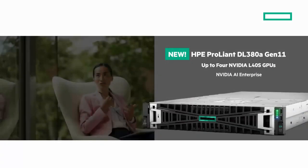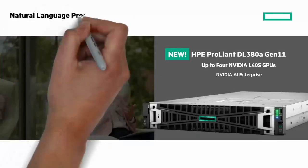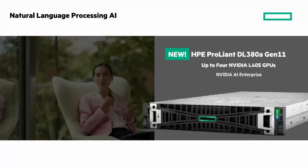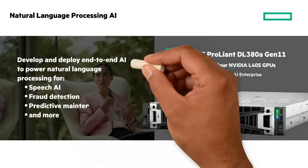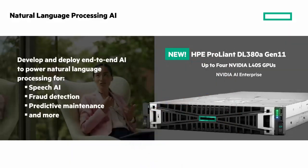Also leveraging the HPE ProLiant DL380A Gen 11, this time with NVIDIA L4DS GPUs, is natural language processing AI. To drive enterprise implementations of NLP — such as speech AI, fraud detection, predictive maintenance, and more — you need the ultra-scalable HPE ProLiant DL380A Gen 11 server. This is a great AI platform for running large language models used by financial services, manufacturing, and customer service across a range of industries.